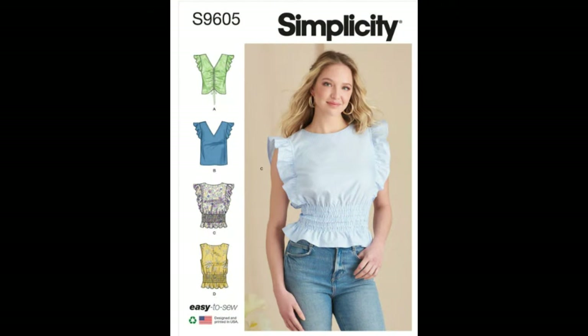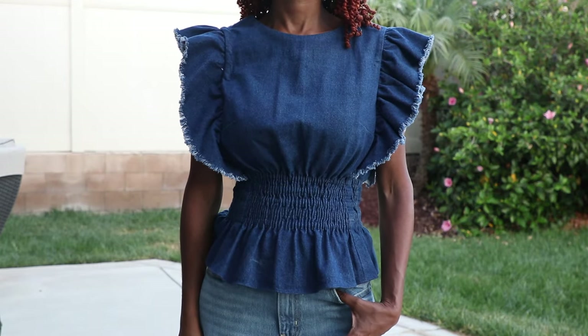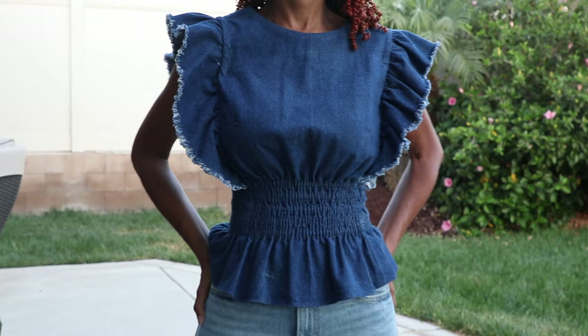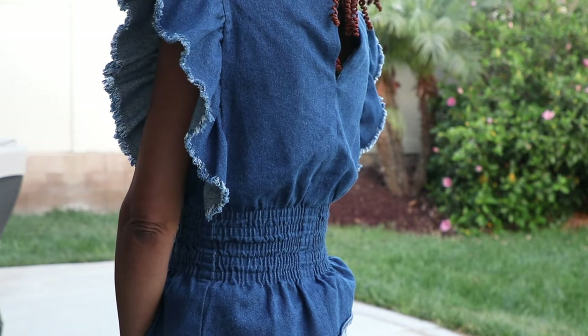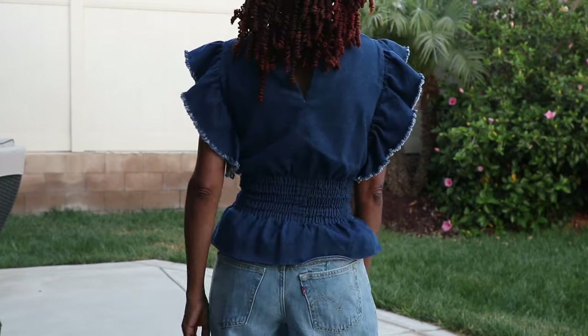Simplicity 9605. This top was a labor of love — it took me forever to get the elastic to go through the bias tape casing in the waist. I do love the top and I think it's really cute. I am a big fan of denim and I'm pretty confident that one day I will wear this.